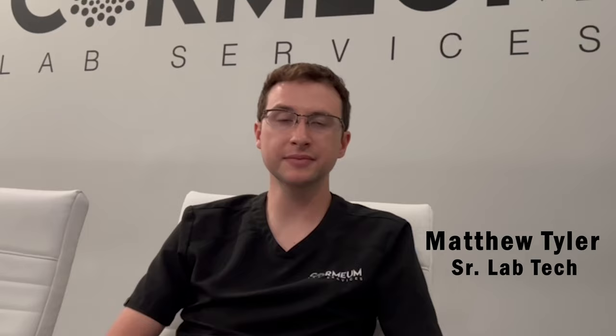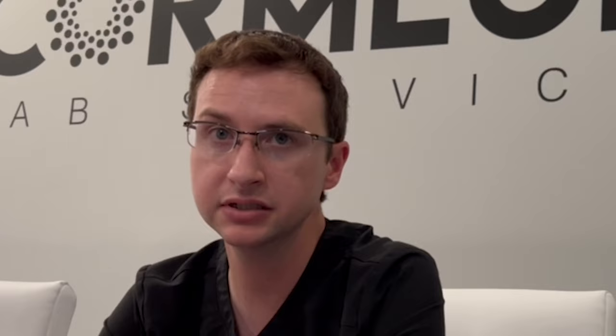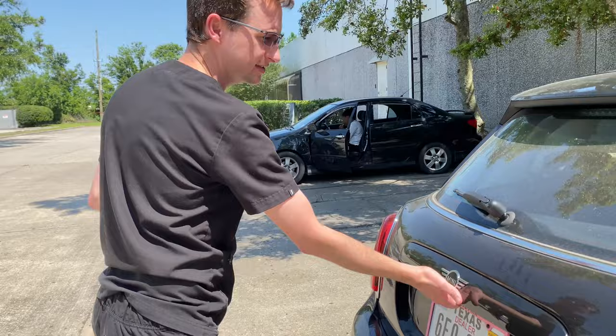My name is Matthew Tyler. I'm a senior lab tech at Cormium Laboratory. For Hurricane Ida, I evacuated four hours away to my hometown on the other side of the state to bring back gas, if there was any available, because there was none here in the vicinity. I had to go 200 miles to get gas.